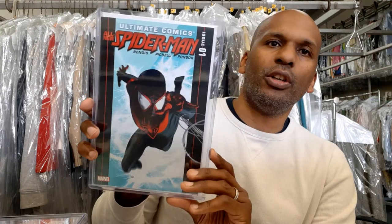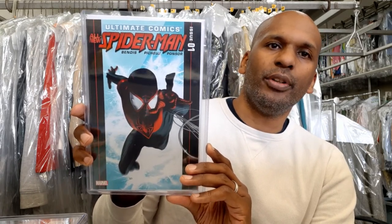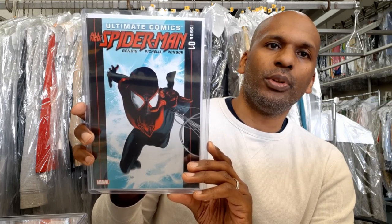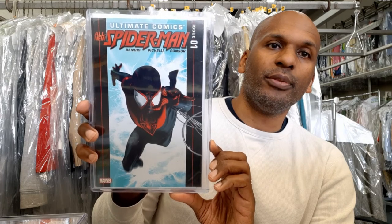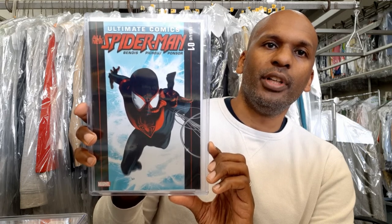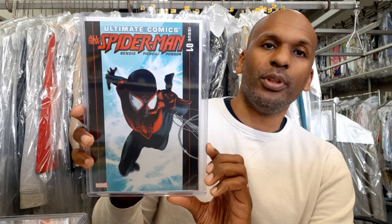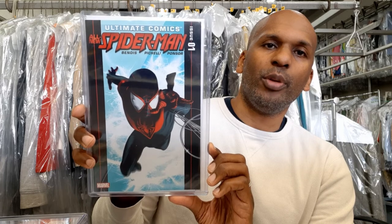Here's Ultimate Comics All-New Spider-Man number one — the second appearance of Miles Morales and his origin story. Honestly it's a better story than Ultimate Fallout, which is only about four pages. This one is obviously more lengthy and it's a great story to have. It's not nearly as valuable as the other issue, but it's a great book.